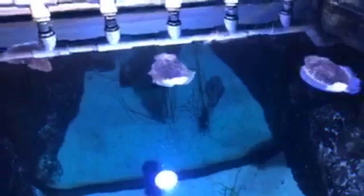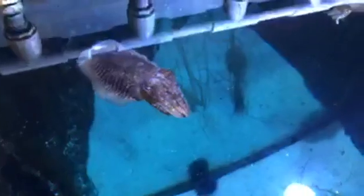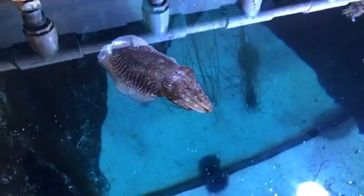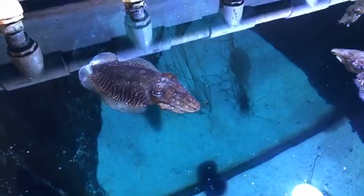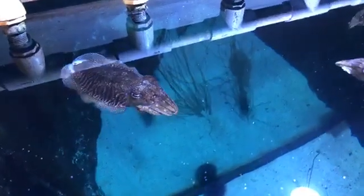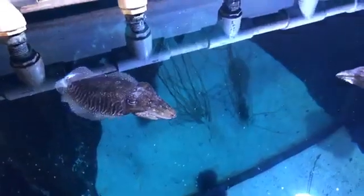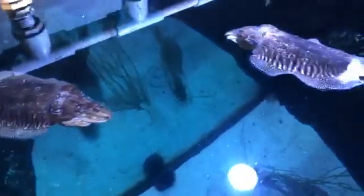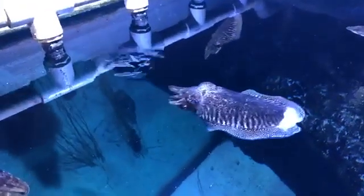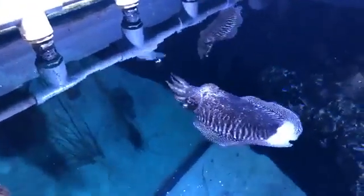Thank you everybody so much for sending in all your great questions and your comments. We absolutely love being able to continue to offer Z Learning to all of you. Let's get one more close-up view of our cuttlefish friends before we close out for the morning. What an amazing animal. I encourage you to check out our caption to learn a little bit more about cuttlefish, and also check out our Z Learning activity for today and see if you can get as creative as a cuttlefish with some of your favorite colors or designs.